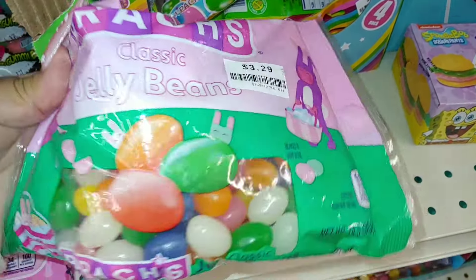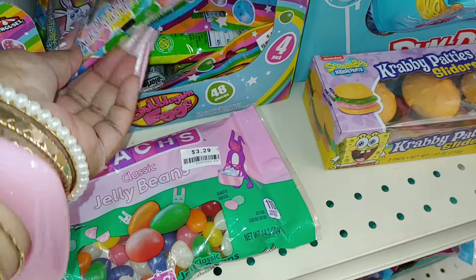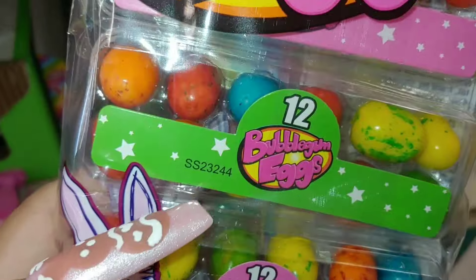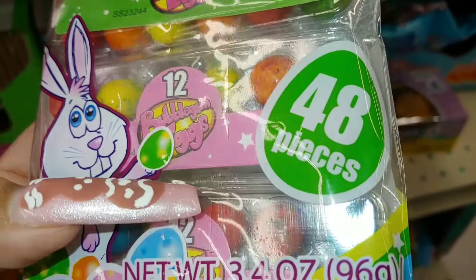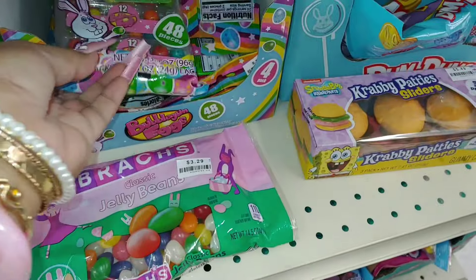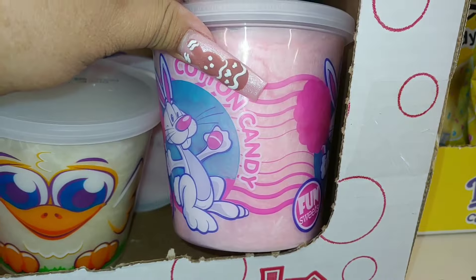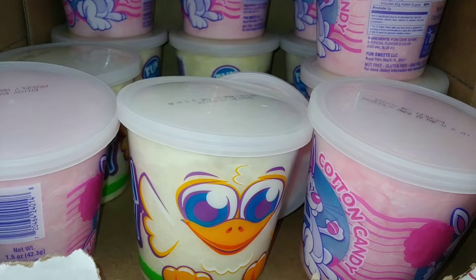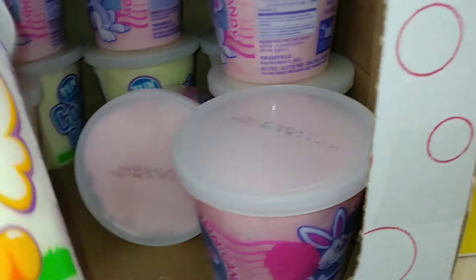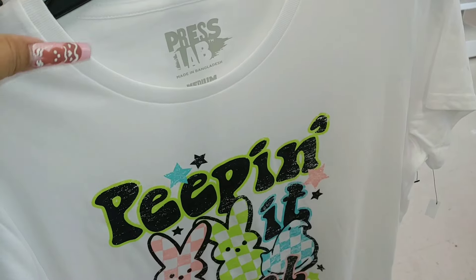They have black jelly beans, a classic — $3.29 for 14.5 ounces. One of my favorites: bubblegum eggs in little egg containers, 12 in each package, 48 pieces total for $1.30. They also have cotton candy here with chick and bunny shaped little containers of cotton candy.